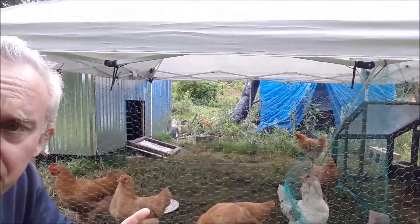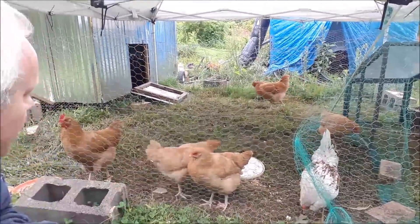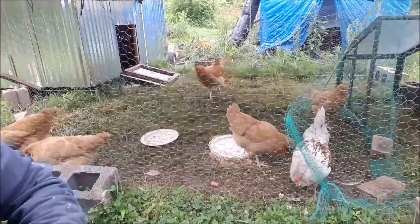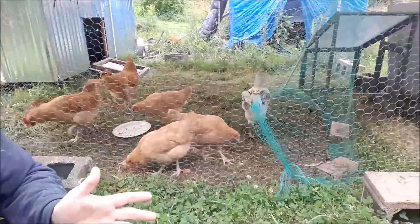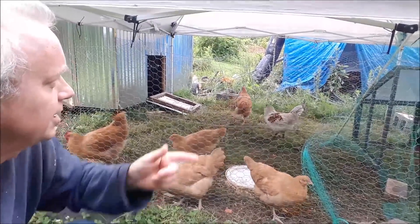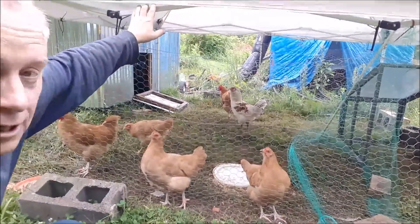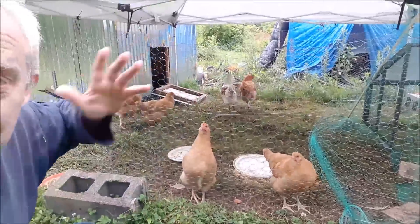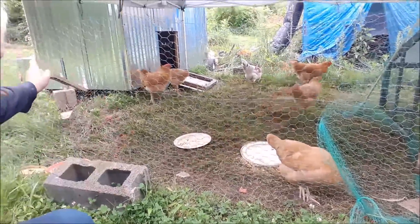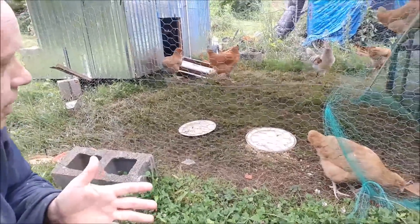I've also ordered another one of these tents because we're going to need a bigger chicken run now that we have more chickens. This was such a great handy setup — I really liked it a lot. We can tie two of them together and they can have full run of it, or we can separate them. I could have built something, but it cost nearly as much to build as to buy this. This one here was free, but the new one was $80. It keeps predators out during the day; at night they all go into the chicken coop so they stay safe.